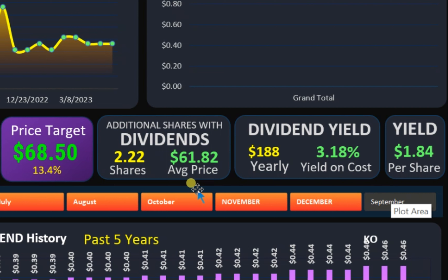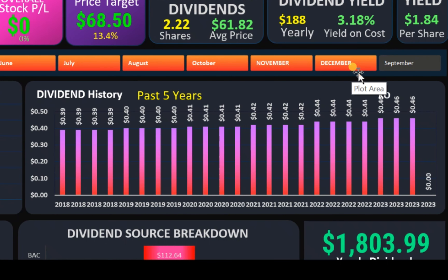However, I was not reinvesting those dividends at the beginning, but since I started reinvesting, I was able to acquire an extra 2.2 shares of Coca-Cola. Another great thing you can see from Coca-Cola is, in this chart, we see that Coca-Cola has been raising their dividend steadily every single year for the past five years. And this is great.